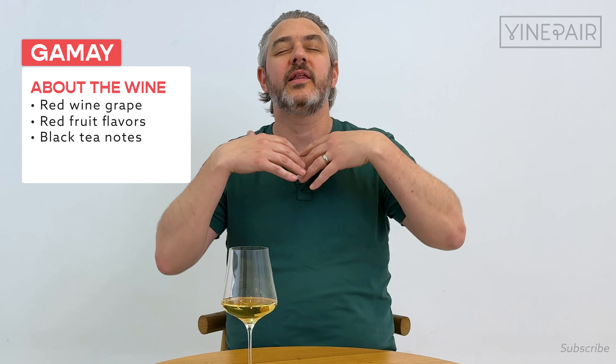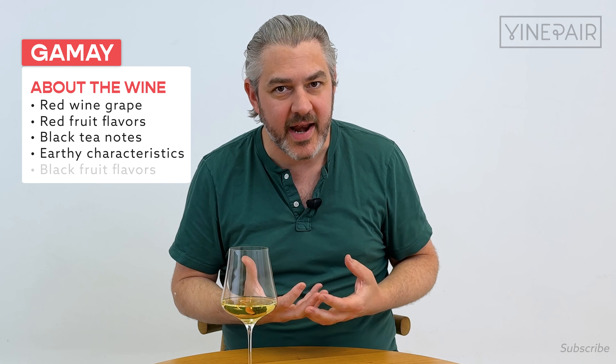They only do one variety: Gamay. It's a red wine grape. The beauty of Beaujolais wines made from the Gamay grape is they are generally going to be light, aromatic, and perfumed. They can have a little bit of concentration to them, but they are great chilled. They can also be very light and fruity depending on where in the region you're buying from.